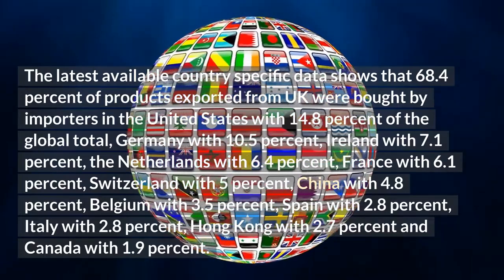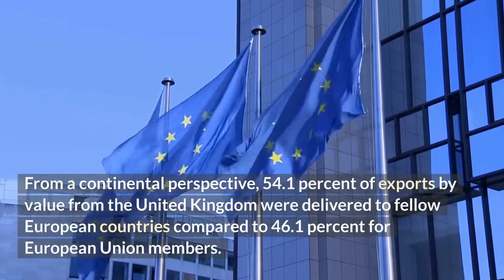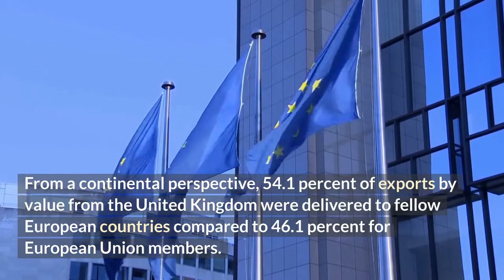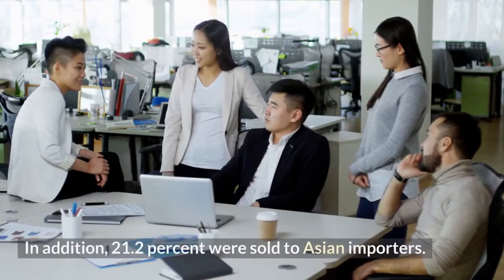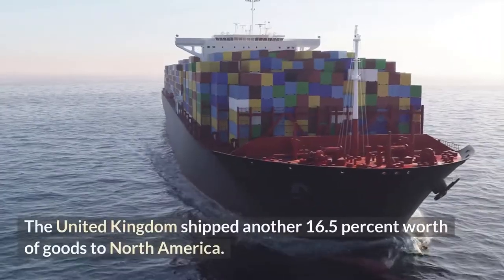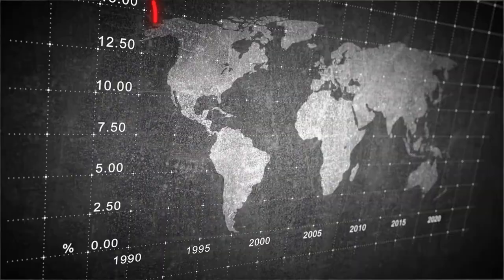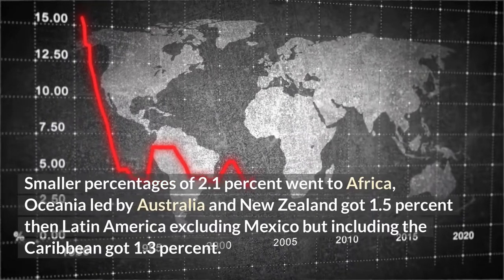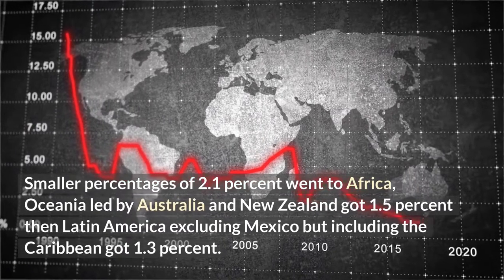France with 6.1%, Switzerland with 5%, China with 4.8%, Belgium with 3.5%, Spain with 2.8%, Italy with 2.8%, Hong Kong with 2.7%, and Canada with 1.9%. From a continental perspective, 54.1% of exports by value from the United Kingdom were delivered to fellow European countries compared to 46.1% for European Union members. In addition, 21.2% were sold to Asian importers, and the United Kingdom shipped another 16.5% worth of goods to North America. Smaller percentages of 2.1% went to Africa, Oceania led by Australia and New Zealand got 1.5%, then Latin America excluding Mexico but including the Caribbean got 1.3%.